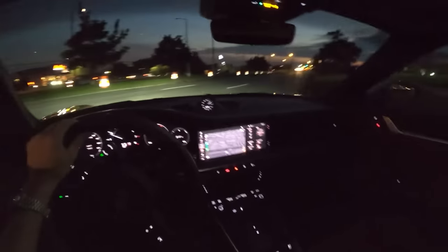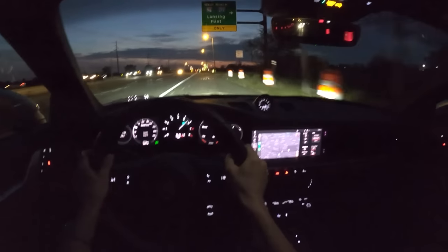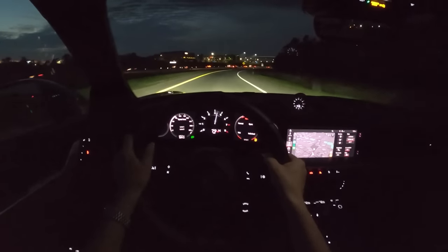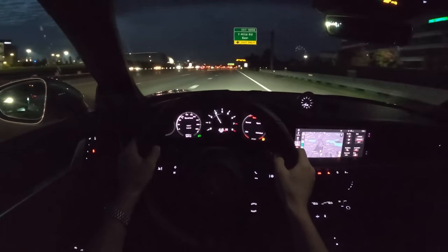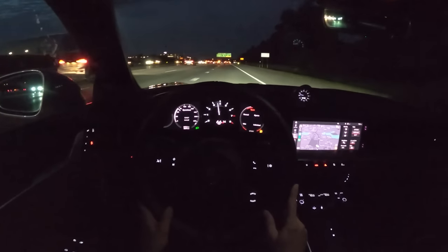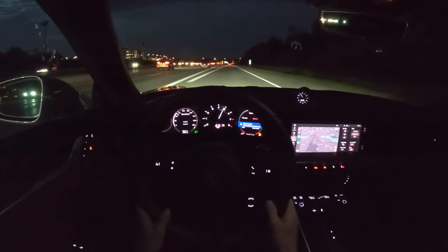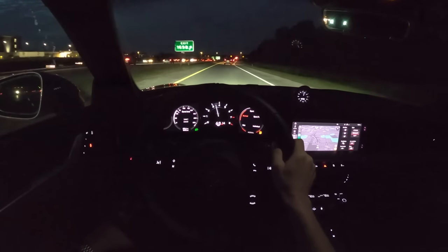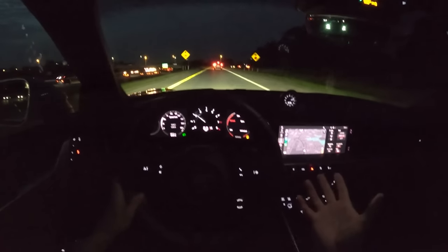This is the perfect daily driver, do-it-all Porsche. The performance is monstrous. In sport mode, you get some pops and burbles from the exhaust. In sport plus, things get a little bit more serious. And then in normal, things just calm down and this turns into a really nice daily driver — super relaxing, quiet, comfortable.